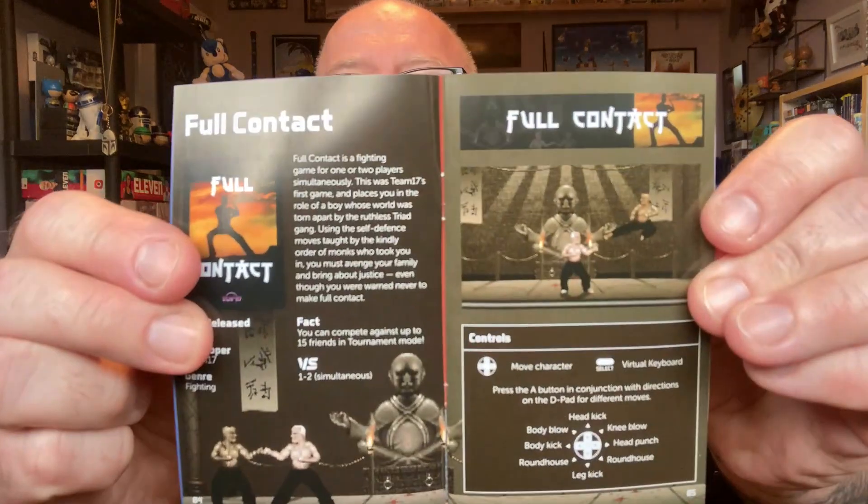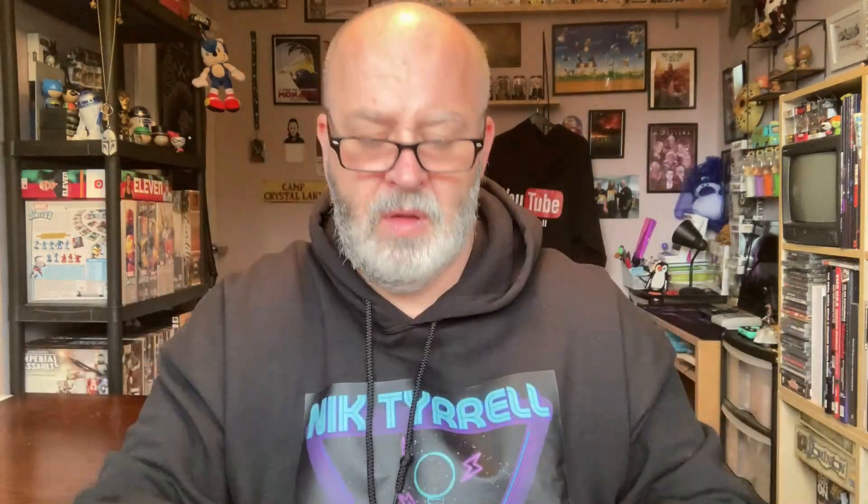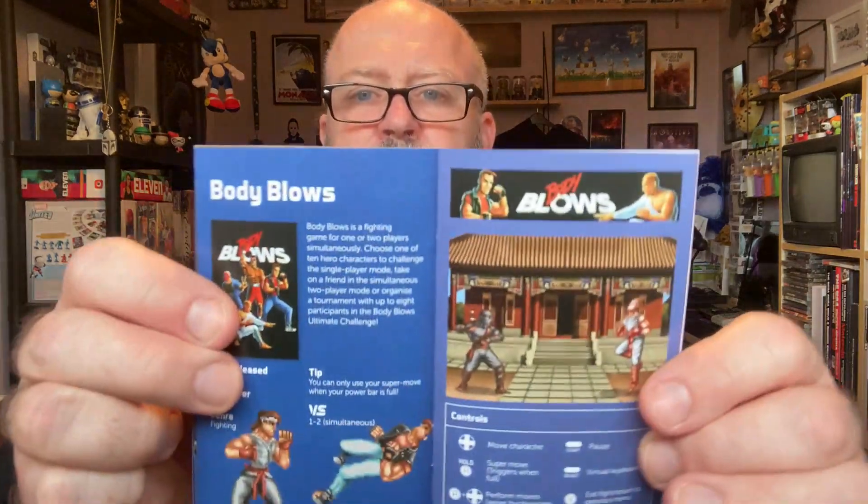Let's look into the booklet. These booklets are great because they show you a little bit of the game and, more importantly, the controls. Full Contact... Alien Breed Special Edition... Project X Special Edition... Quack... Alien Breed 2: The Horror Continues... Arcade Pool... Alien Breed Tower Assault... Body Blows... ATR All-Terrain Racing... Kingpin Arcade Sport Bowling.